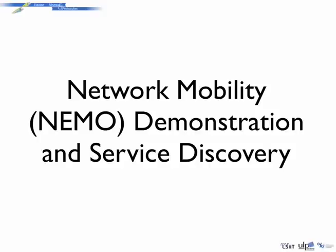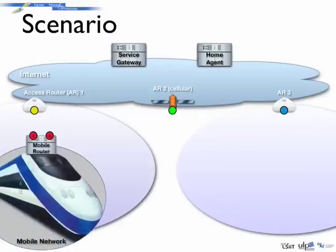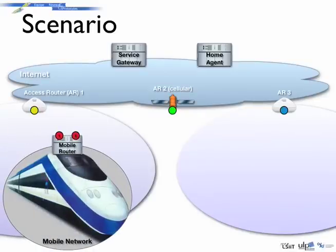This is an IPv6 network mobility demonstration and service discovery in those networks. In order to offer permanent IPv6 connectivity to its passengers, a train embeds an IPv6 mobile router. This mobile router ensures seamless continuity for all the clients in the mobile network while the train is moving from one access network to another.